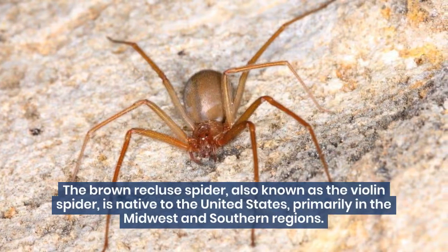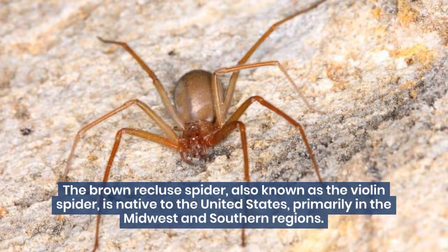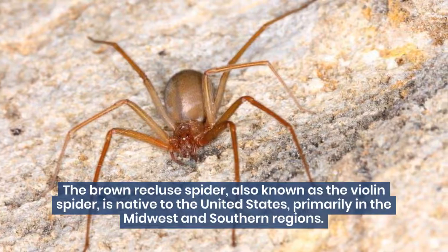The Brown Recluse Spider, also known as the Violin Spider, is native to the United States, primarily in the Midwest and Southern regions.